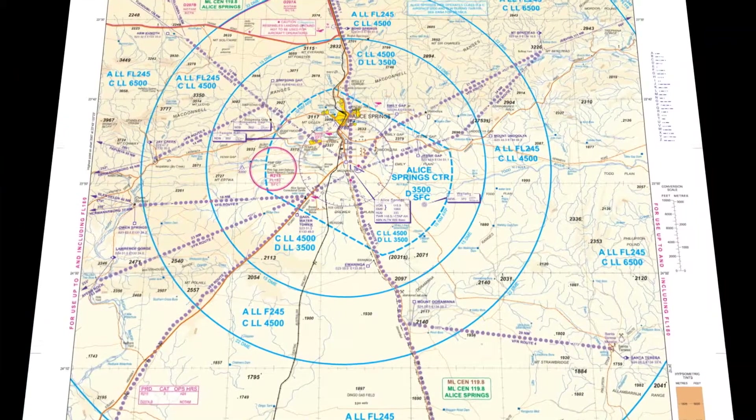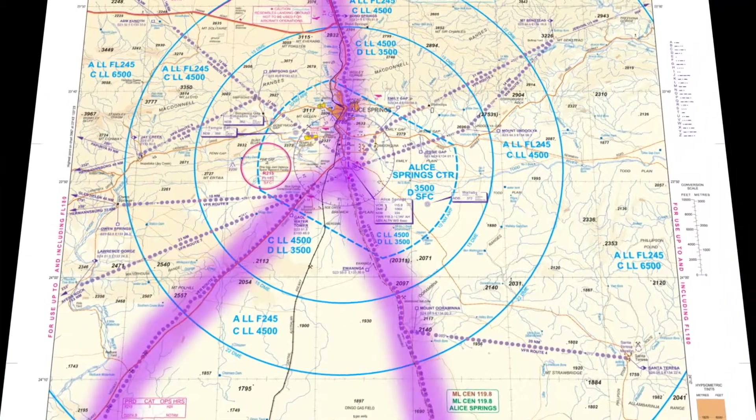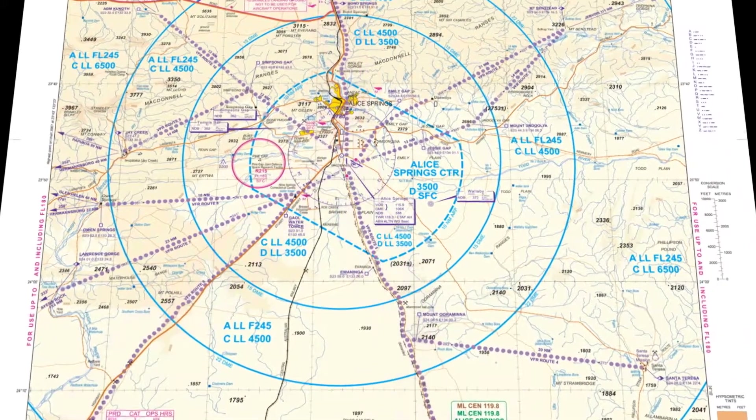The VFR routes provide a very safe means of navigation into Alice Springs if you're unfamiliar with the area. Most of the VFR routes follow the highway or fairly prominent geographical features.